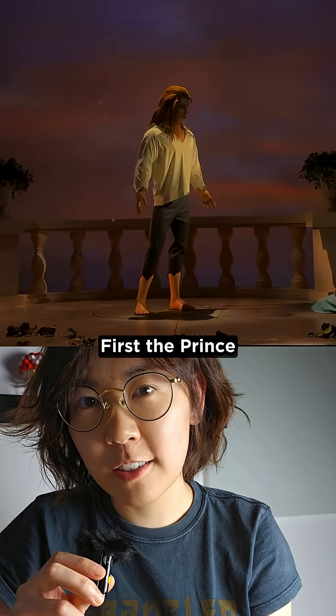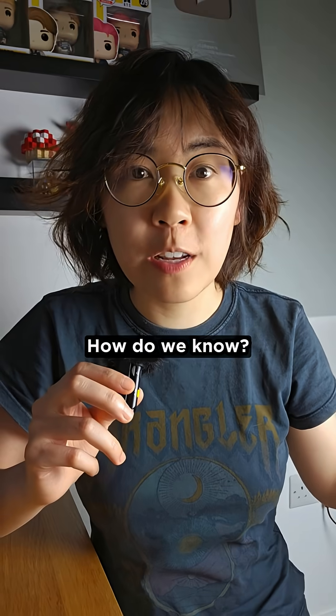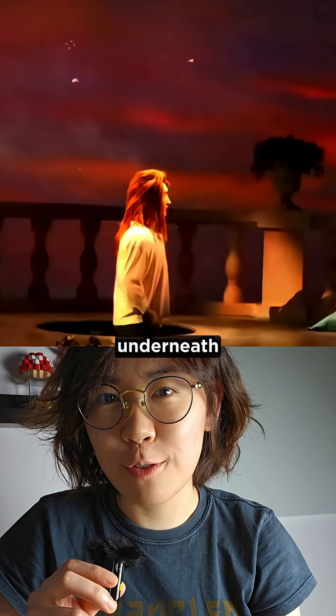First, the prince. He rises up from a trapdoor hidden in the stage. And how do we know? There was a malfunction once when he got stuck halfway, revealing the lift underneath.